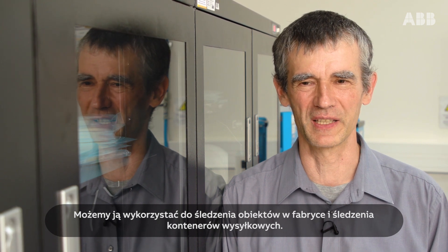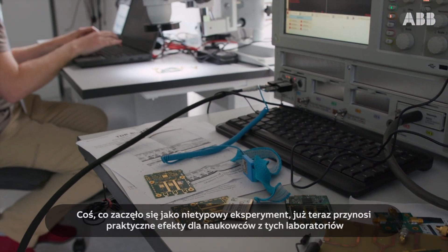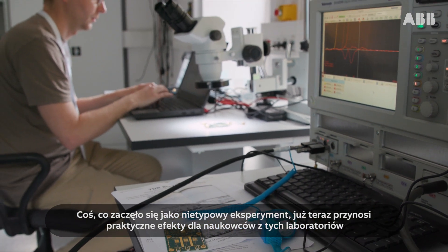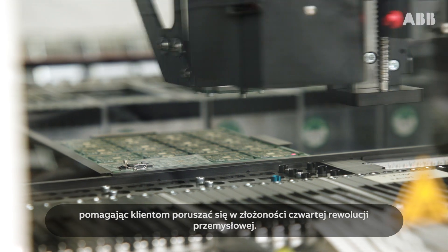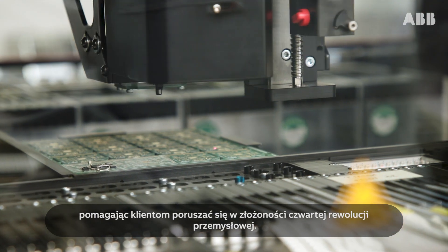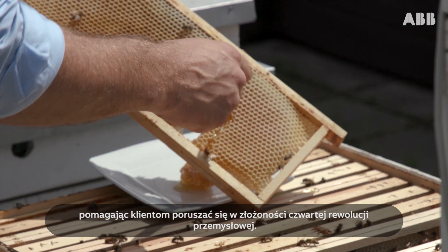Tracking shipping containers. For something that began as a quirky experiment, it's already yielding practical results for the researchers in these labs, helping customers navigate the complexity of the fourth industrial revolution.